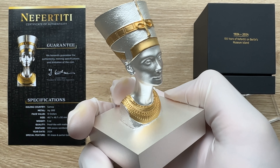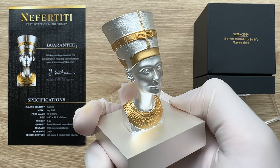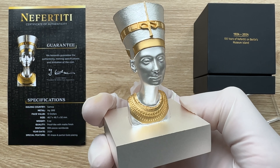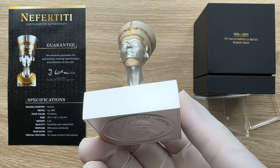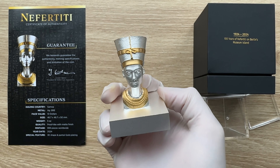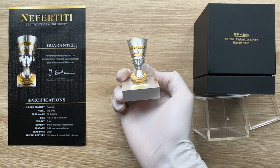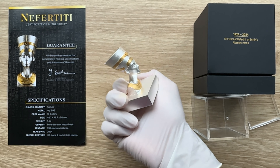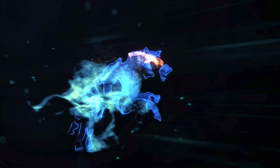Welcome each and every one of you to the 2024 Samoa five-ounce Nefertiti bust 3D-shaped matte-proof finish silver coin. Let us dive into the packaging segment, and when we come back, we shall analyze in detail the features of this magnificent 3D-shaped coin.